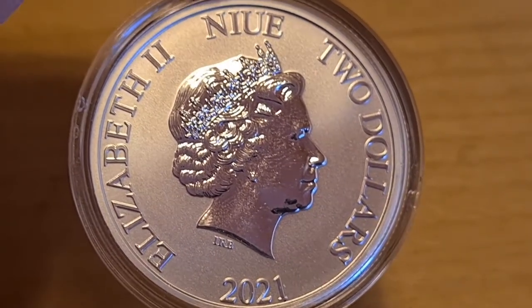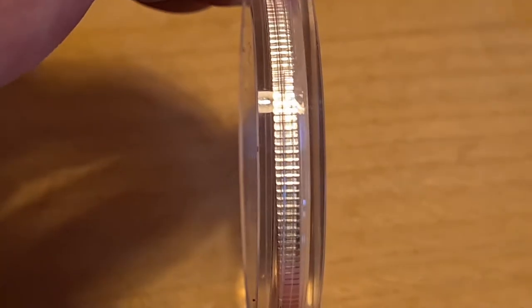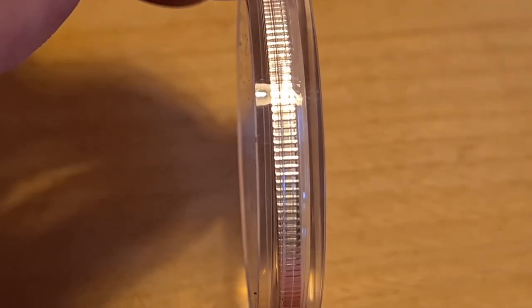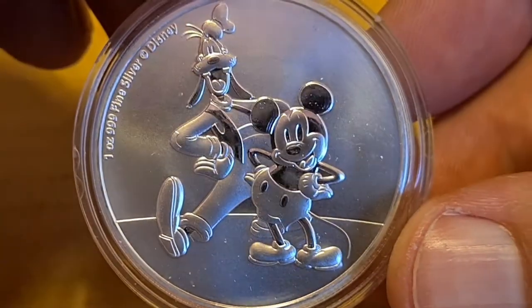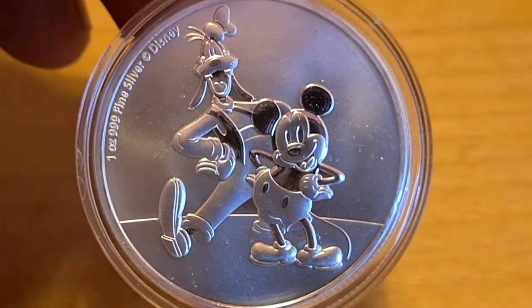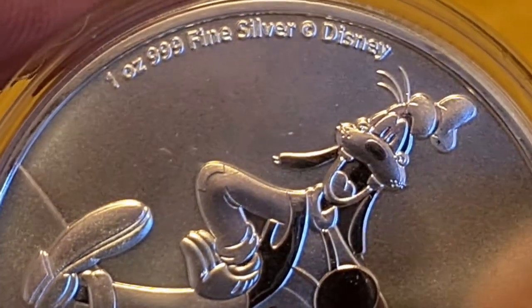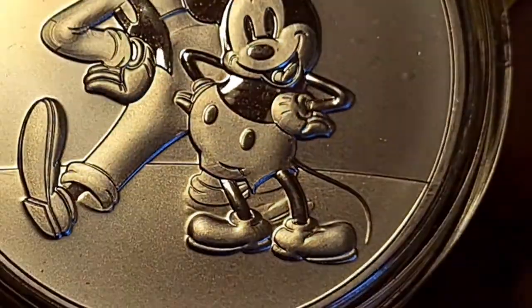I'm going to turn it over onto the side — you can see it has a nice reeded edge. And here we go — this is Goofy and Mickey. Before I go into my review, I'll show you the writing and all sorts of stuff. We have one ounce, three nines fine silver, copyright Disney. And there's Goofy and Mickey — there's no way I can do his voice.